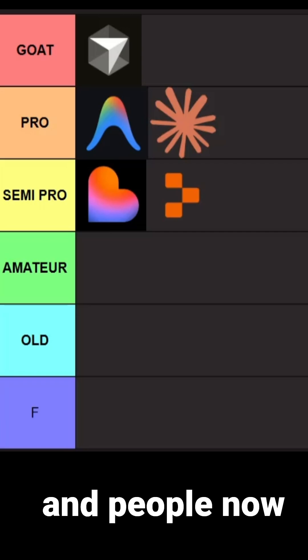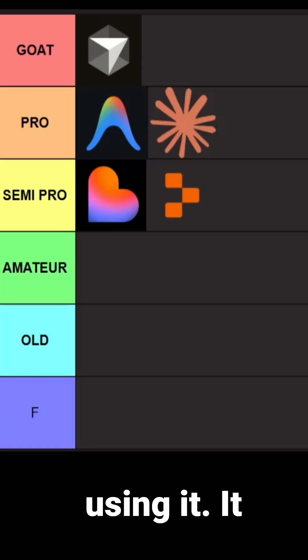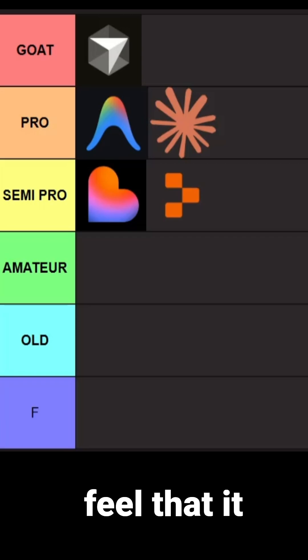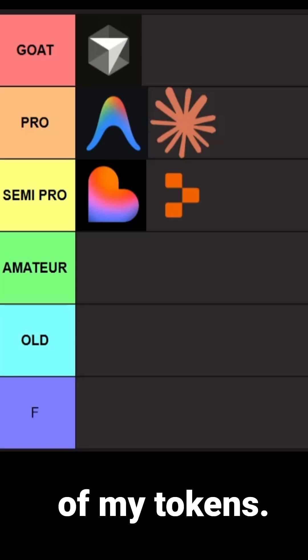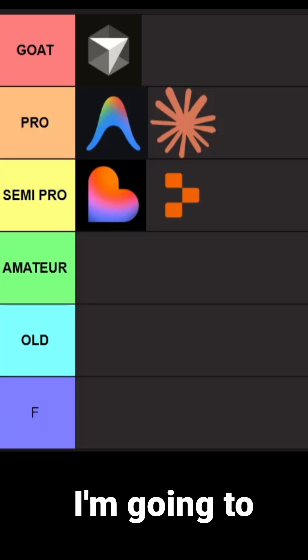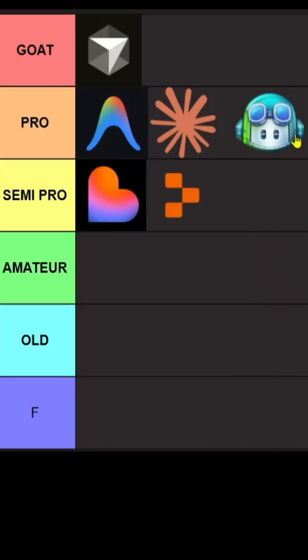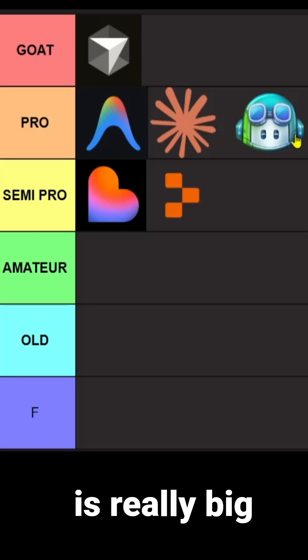Then we have GitHub Copilot. GitHub Copilot is really good — it has been used by a lot of companies and enterprises, and people are now very comfortable using it. It is an auto-completion tool with great agentic features, but sometimes it uses a lot of tokens. For this single reason I'm gonna put GitHub Copilot in the pro category.